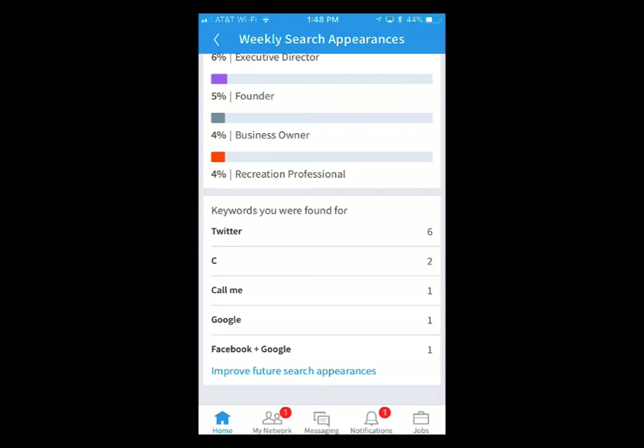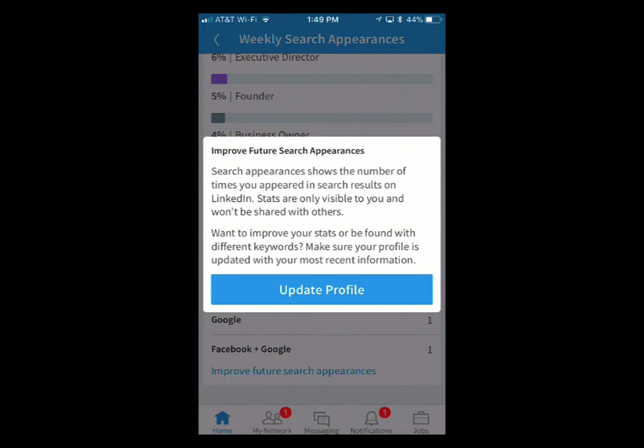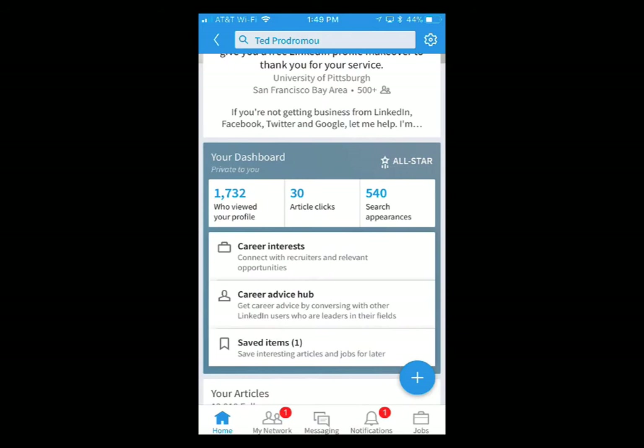This is interesting — these are keywords that somebody searched LinkedIn for: 'Twitter.' I have my book 'Ultimate Guide to Twitter for Business' in my profile and a lot of Twitter references. There's also 'Call me' — I think I have that in my profile once, not sure why I'd come up for that. 'Google' makes sense since I do Google AdWords work. 'Facebook and Google' — I have Facebook and Google separately but not combined. There's also a prompt to improve your profile to increase search appearances, though they don't actually tell you how to improve the SEO for your profile.